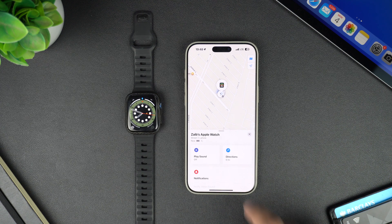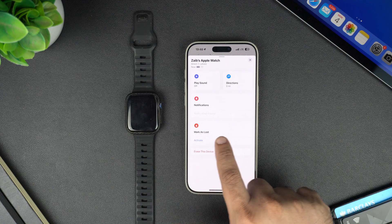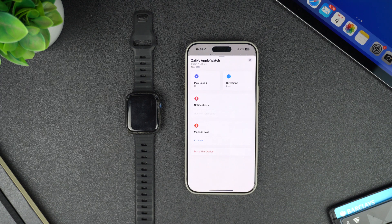On the Find My page, you can also perform other actions, such as marking the Apple Watch as lost in case you can't find it, or turning on notifications to get notified whenever your Apple Watch is found. You can also erase the Apple Watch from this page.